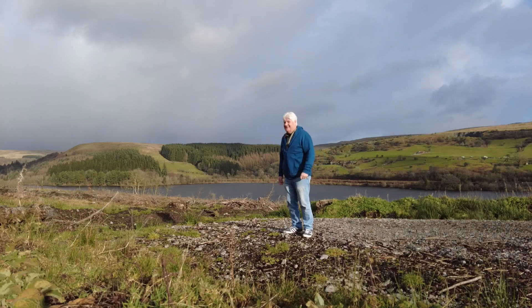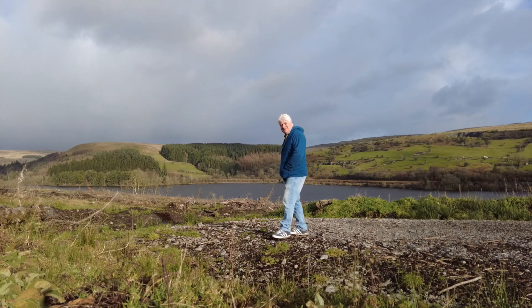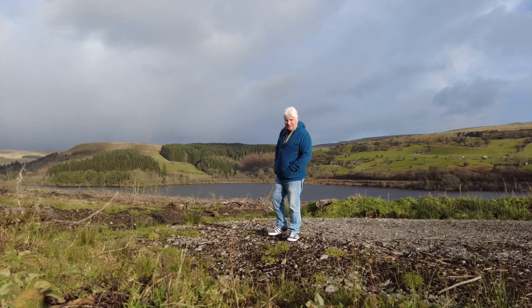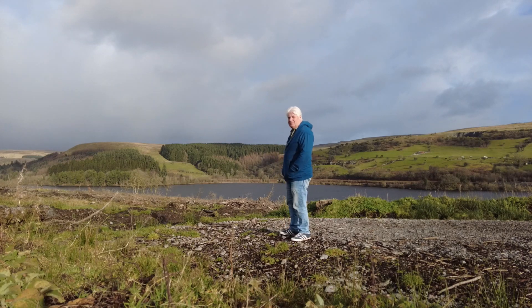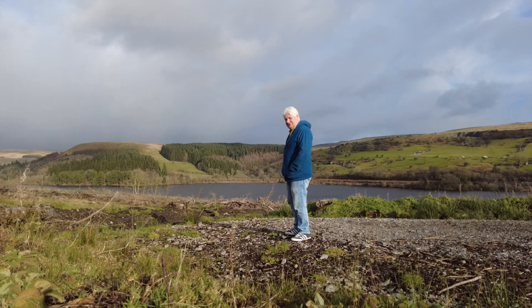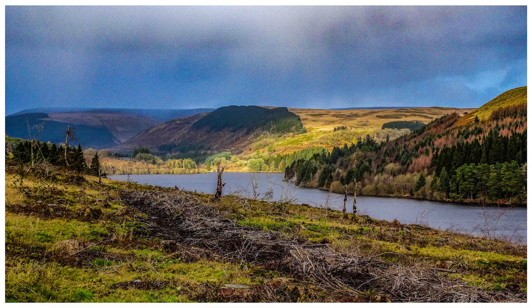Hey! Welcome back and welcome to 2023 up by the reservoir. It's been a terrible few weeks of rain — so much water, grey skies, just couldn't be bothered to come out. A bit of illness over Christmas as well, like 95% of the population. But here we are, the first one of 2023 and we're up at the Pontsticyll Reservoir.